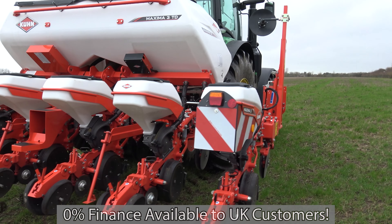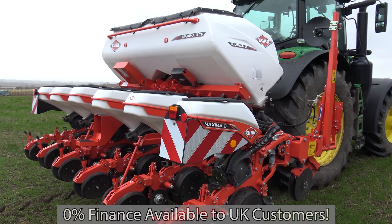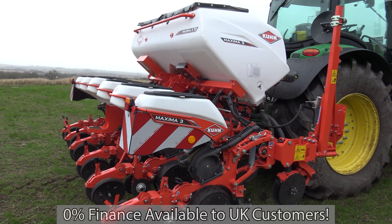For more information on this drill, don't hesitate — give us a call or drop us a message and one of our sales team will be happy to help you.